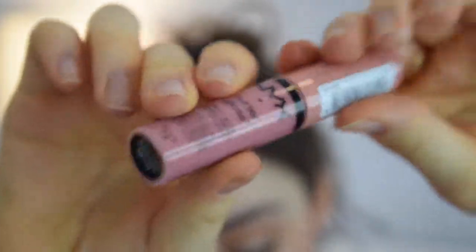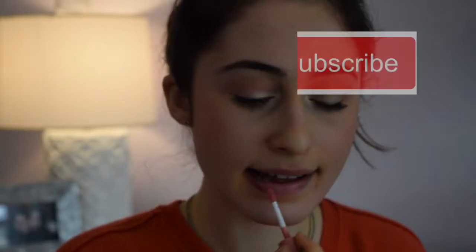So thank you so much for watching. Be sure to give this video a thumbs up and subscribe if you have not already. Also, I know this looked a little bit weird because right around my mouth I looked really orange, but that's okay — no one's perfect. I'll see you guys in the next one. Thanks for watching, bye!